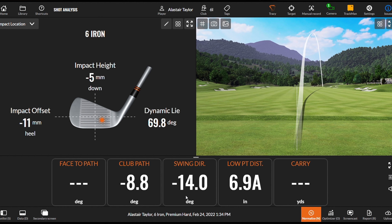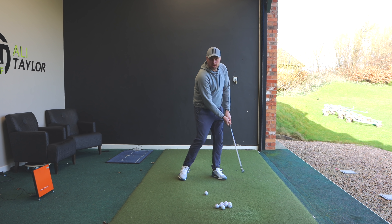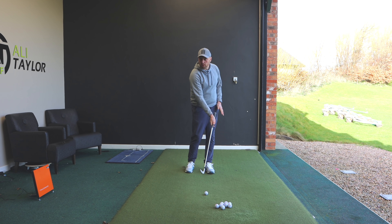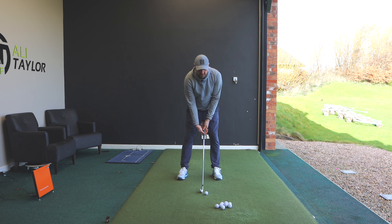I'm expecting that one to miss out to the right. We can see swing direction — which is the direction my swing's moving at the lowest point — 14 degrees out to in. Club path 8.8 degrees out to in, and the club face nearly 15 degrees open. Interestingly, the low point of my swing actually moved further forward, so I like that — as I'm coming in the shaft leans much more forward, giving me an opportunity to compress the golf ball. Historically I've had my low point very much under the ball, kind of flicked it up in the air, which makes it very hard.